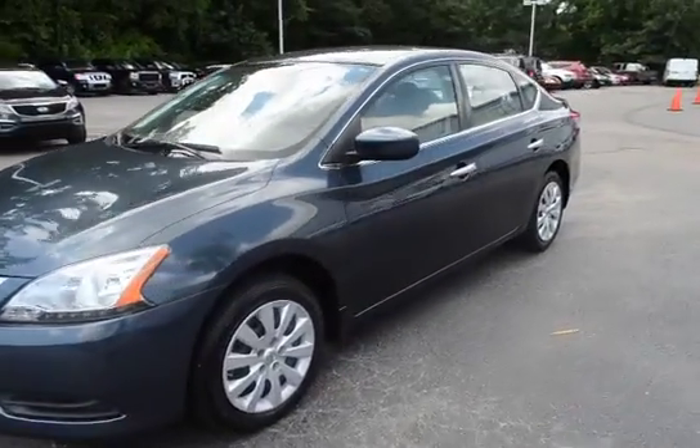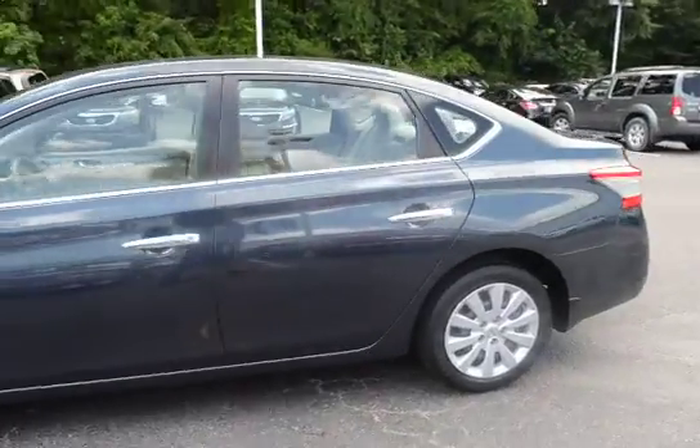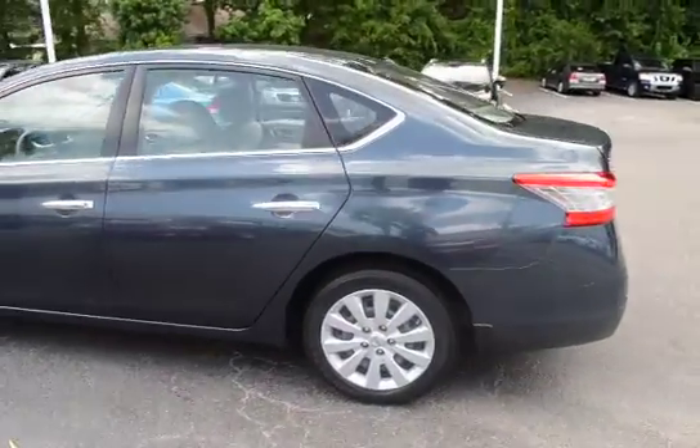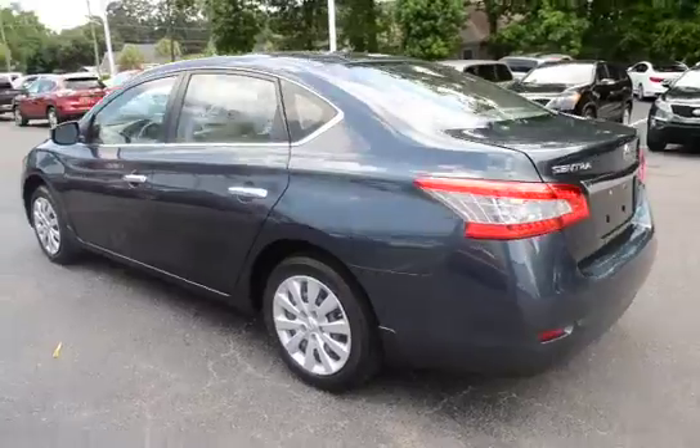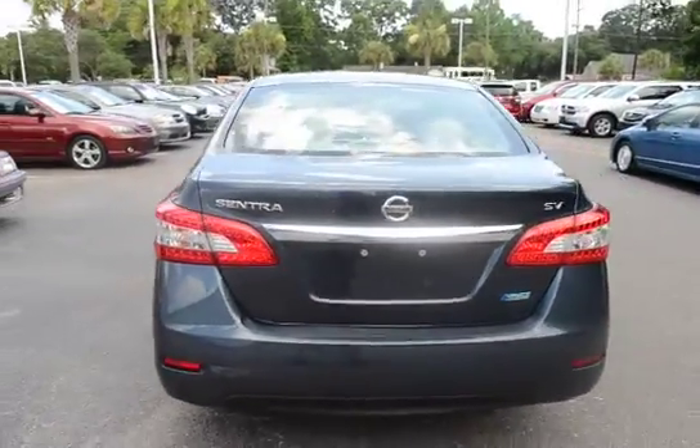Here with our 2015 Nissan Sentra, this is the SV model. The vehicle has 50,000 miles on it and it will qualify for our lifetime warranty.